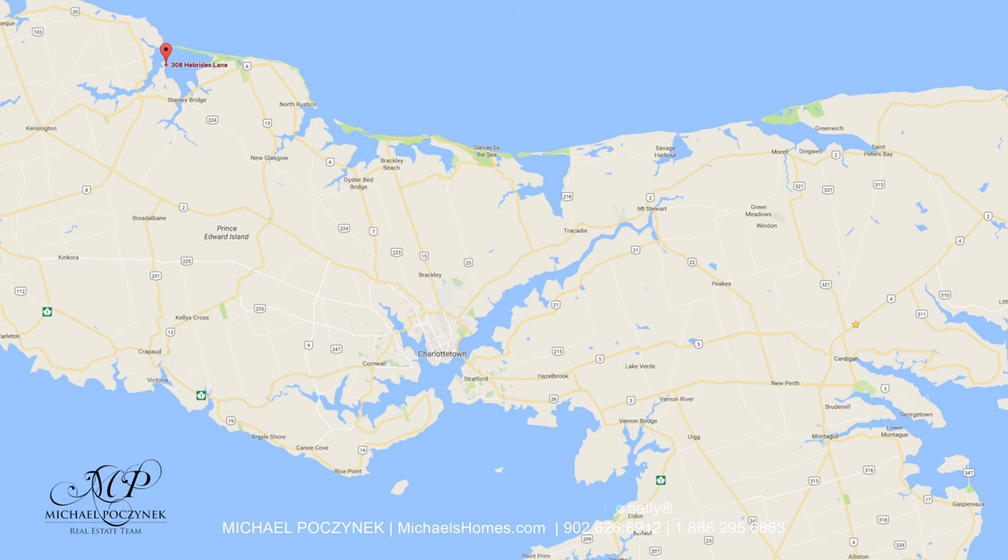Today we're looking at a brand new listing. It's located at 308 Hebrides Lane here in New London, PEI. So without delay, let's go take a look.